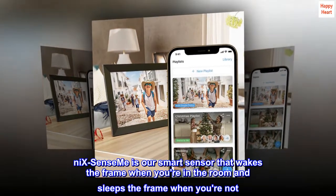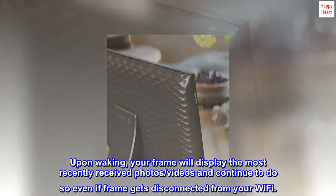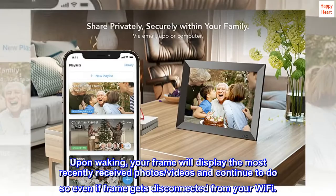Nix SenseMe is our smart sensor that wakes the frame when you're in the room and sleeps the frame when you're not. Upon waking, your frame will display the most recently received photos and videos, and continue to do so even if the frame gets disconnected from your Wi-Fi.